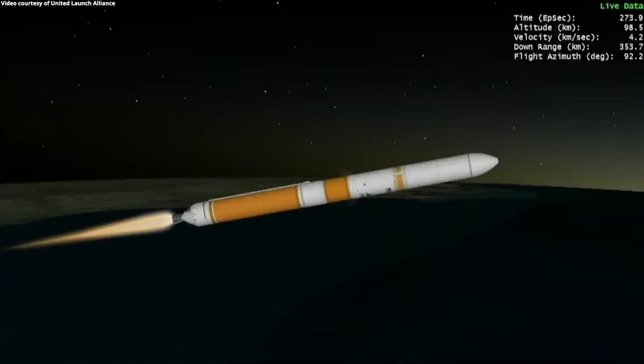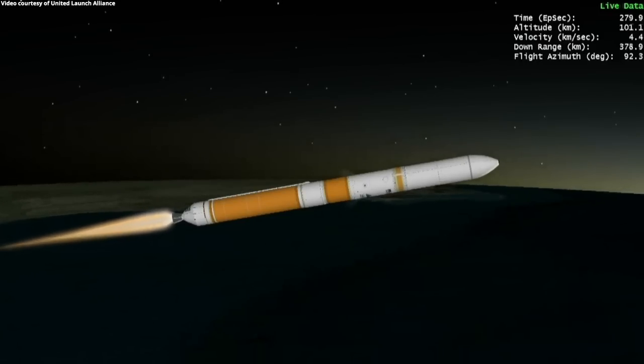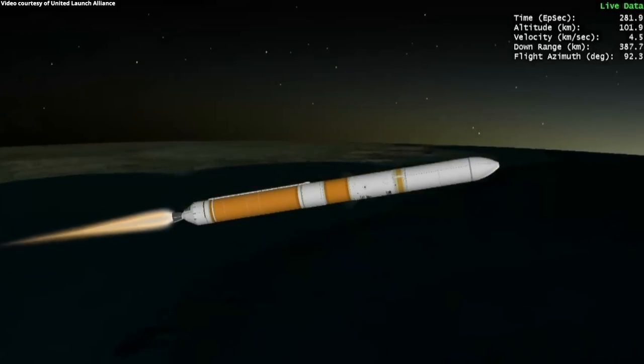The upper stage lock system has begun the boost phase chill-down sequence to begin thermal conditioning of the RL10 engine. One minute remains in the booster phase of flight. The upper stage fuel system has now begun the boost phase chill-down sequence.